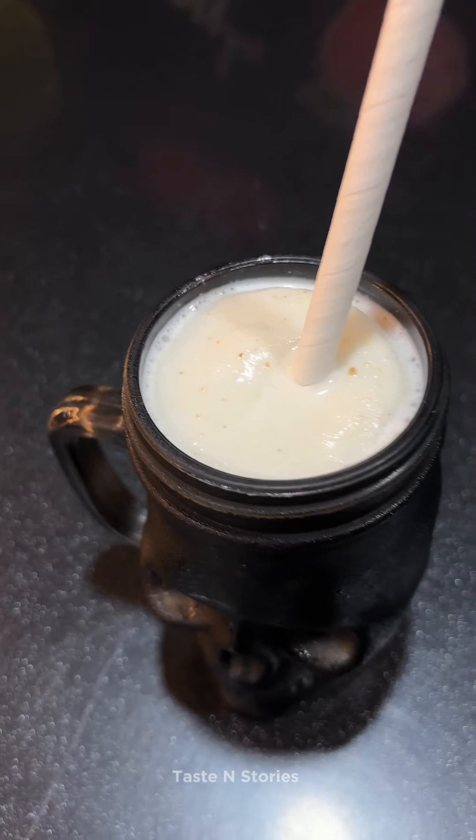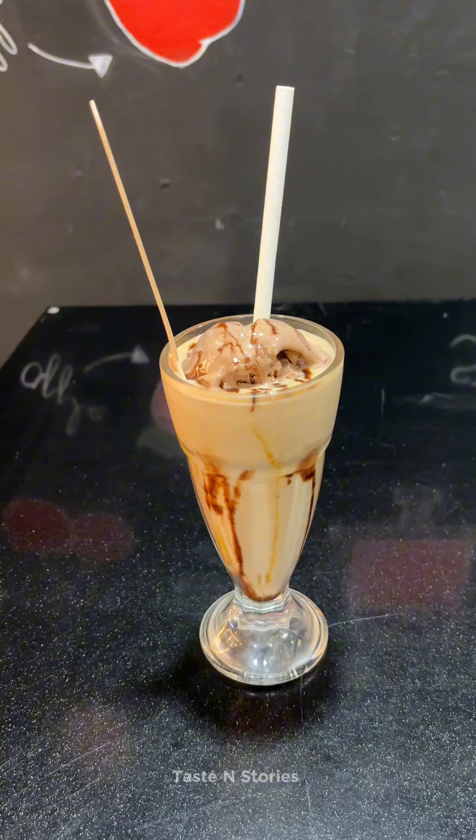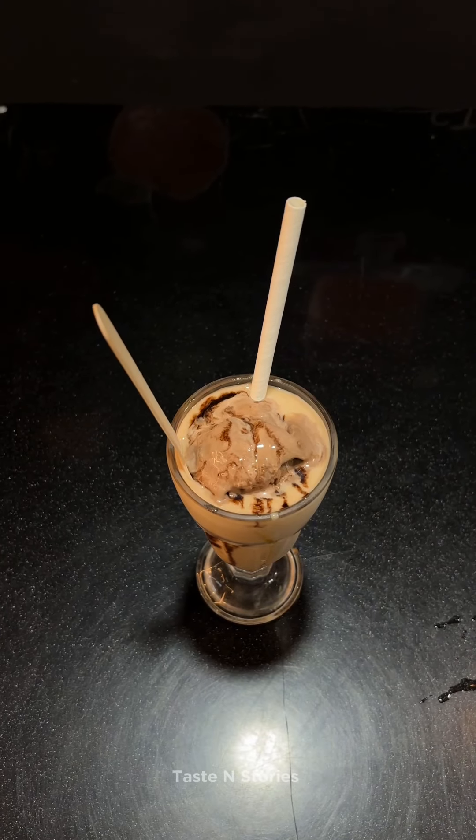There are two signature items available here: Tender Cashew Shake and Choco Booster Shake. The rate is 100 rupees. Taste-wise, the Tender Cashew is great, and in quantity, the Choco Booster leads. Choco Booster is made with chocolate and ice cream.